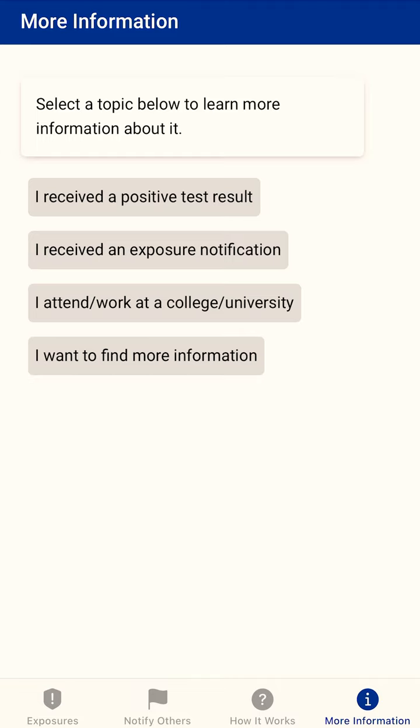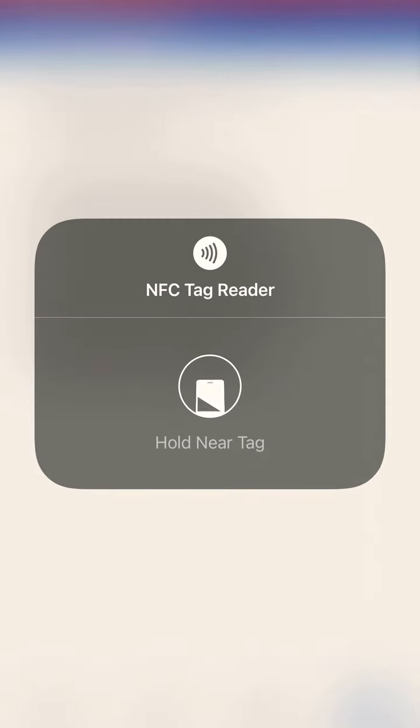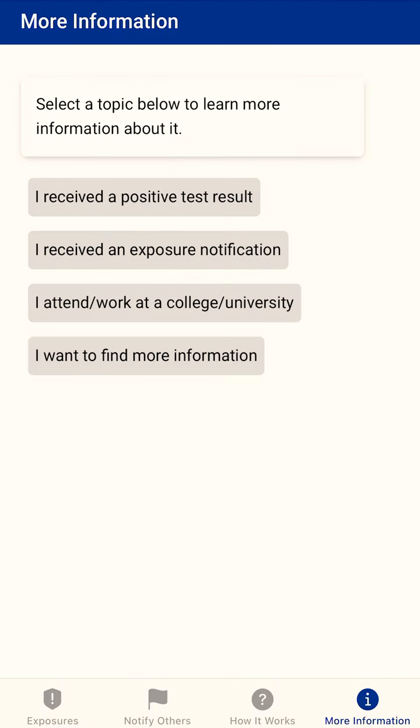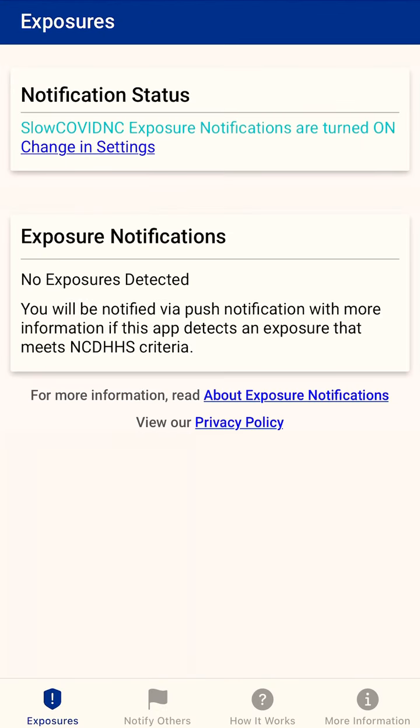That information will start broadcasting using the technology — it's called NFC — and that will actually connect this phone to another phone that was too close to you, if they also have the app. It uses Bluetooth, so the phones share signals with each other even though you don't know the other person.